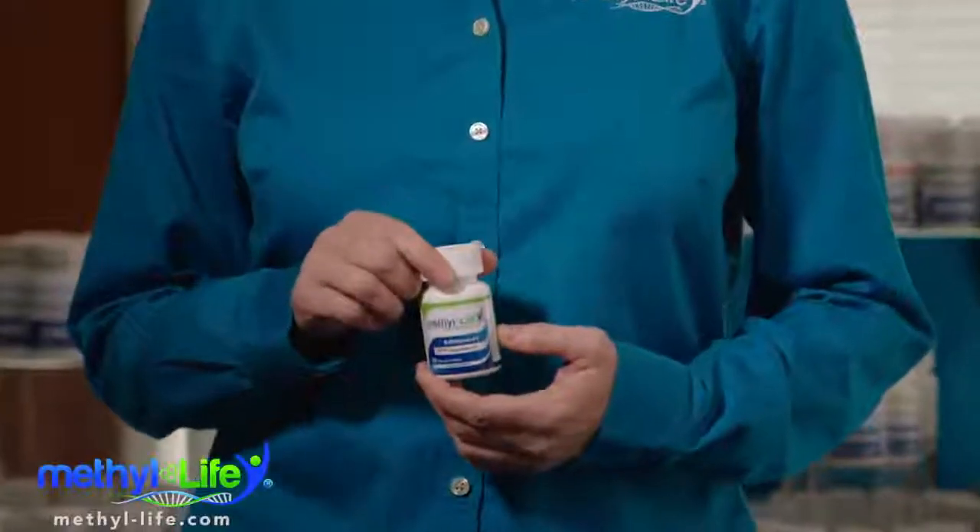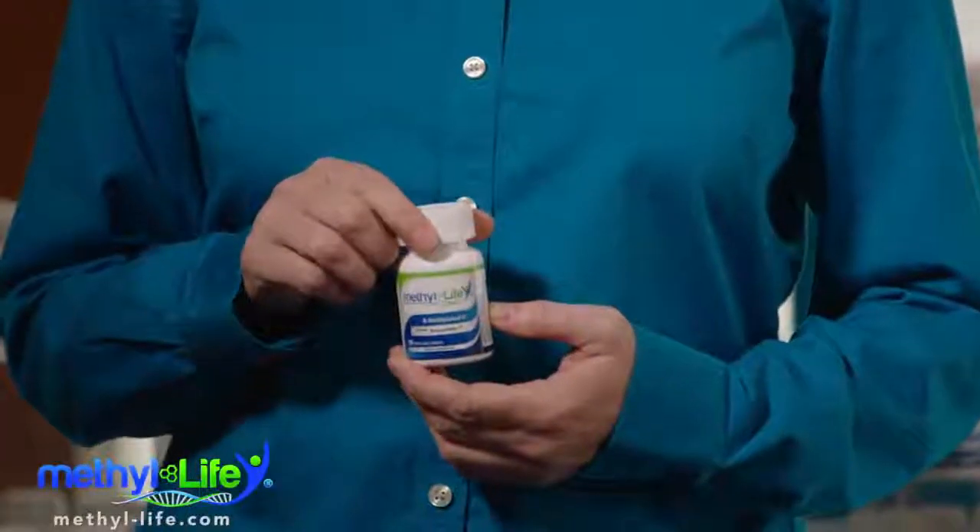This product is similar to the prescription product MetaNX, if you're familiar with that — often prescribed to diabetics for neuropathy. Though our B-Methylated 2 does not have a high dose of B6 like MetaNX does, because this can build up and become toxic for some.